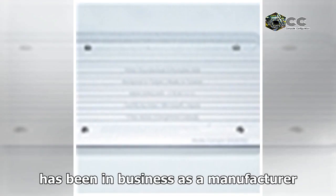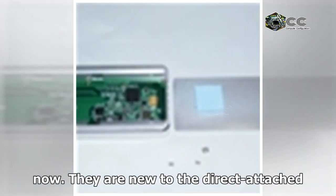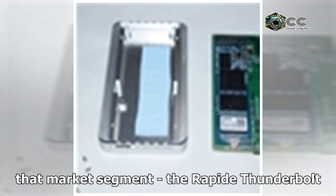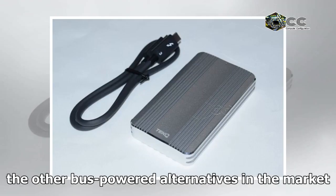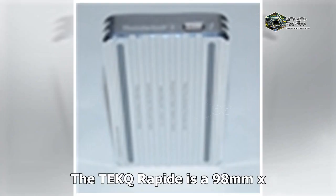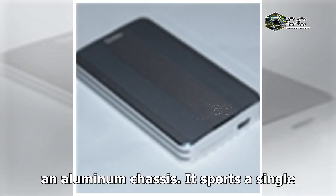Tech has been in business as a manufacturer of Apple MFI-certified peripherals for some time now. They are new to the direct-attached storage space, but their first product in that market segment, the Rapid Thunderbolt 3 external SSD, leapfrogs most of the other bus-powered alternatives in the market in terms of both performance and pricing. The Tech Rapid is a 98mm x 45mm x 12mm silver-colored external SSD with an aluminum chassis.